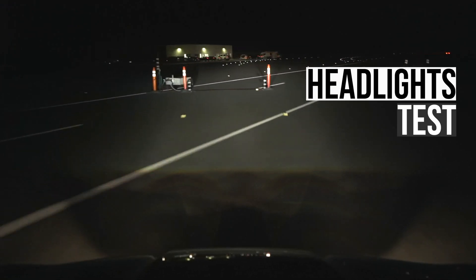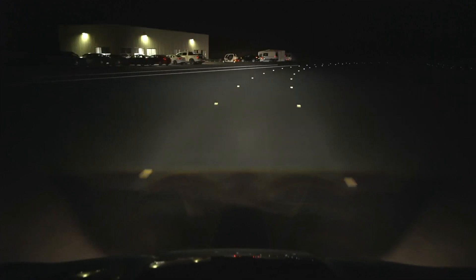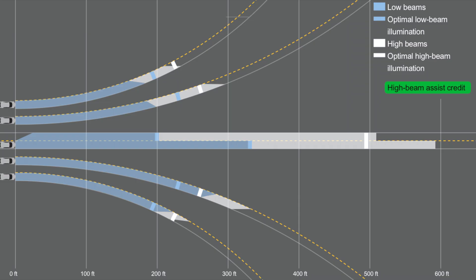Let's now evaluate the performance of the headlights, as they play a crucial role in reducing the extra hazards that driving at night can pose. Only one type of headlights is available on the R1S, and it performs well. The low beams had sufficient visibility on the straightaway and right curves, however they fell short on the left curves. These limitations are partially mitigated by automatic high beams, and the high beams had good performance in all scenarios.